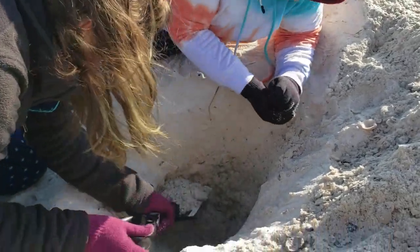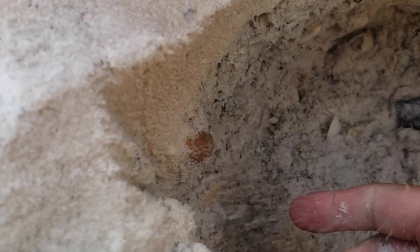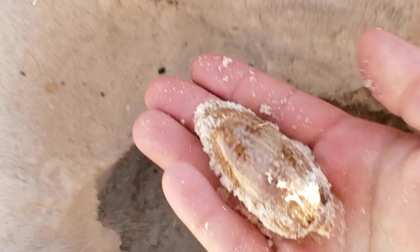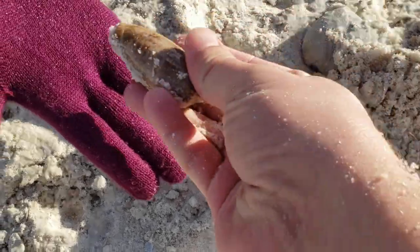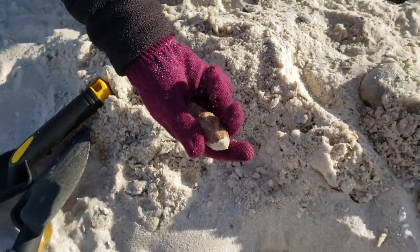I think I see a really nice olive shell. This is a different kind of olive shell — it's called a lettered olive shell, which is a little bit more rare than the common ones. Let's see if we can pull it out. Wow, look at the size of this sucker! So it's called a lettered olive — it's got different colors and textures on it, almost like a snakeskin pattern. Very pretty.